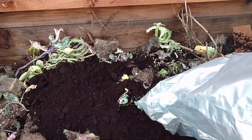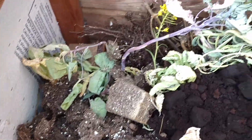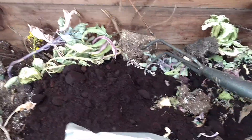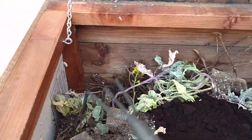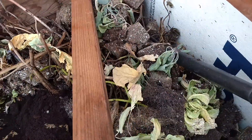They cannot live in 100% coffee grounds, but there are other areas and other materials in here that they can get to — old plants, banana peels, apple cores, all kinds of stuff from the kitchen. They need the bedding and they need the food as well.